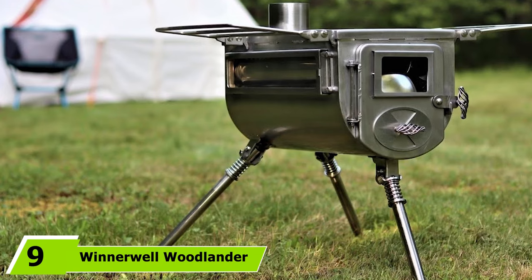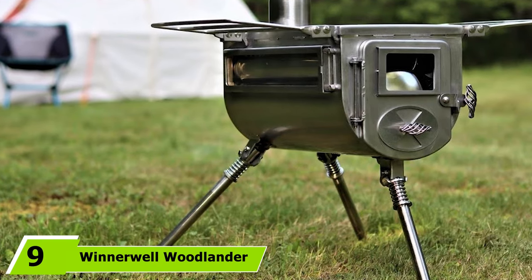Next at number nine, we have the Winnerwell Medium Tent Stove. If you're new to camping, tent stoves might seem intimidating, but they offer a much more comfortable cold-weather camping experience. The Winnerwell Medium Tent Stove is an excellent place to begin — Winnerwell is a leading brand for wood-burning tent stoves, so you can trust the quality. Like other Winnerwell stoves, it comes with a chimney pipe, a spark arrestor, and an ash scraper. It also features a glass viewing door to keep smoke sealed away while monitoring your fire.